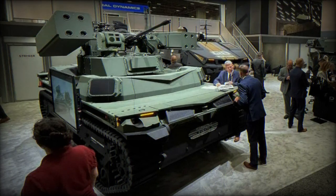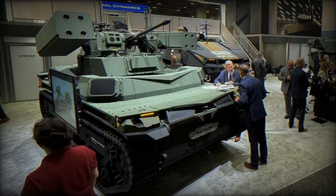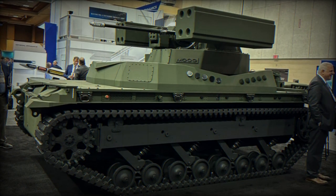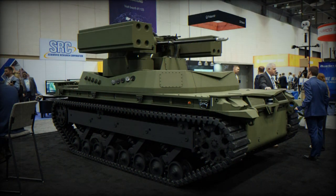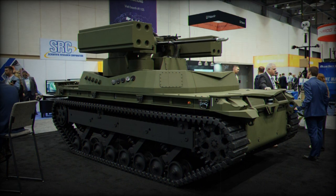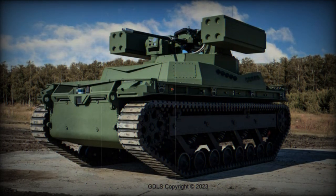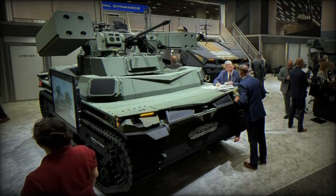General Dynamics Land Systems, GDLS, announced on its Twitter page the introduction of the TRX Shorad at the Association of the United States Army Annual Meeting and Expo. This unmanned vehicle is an anti-drone solution based on the GDLS TRX robotic platform, equipped with a weapon station with a 30mm automatic cannon and Stinger surface-to-air missile launchers. This article aims to provide a detailed overview of the TRX Shorad, its capabilities, and its potential role in modern warfare.